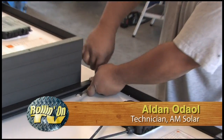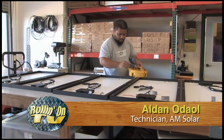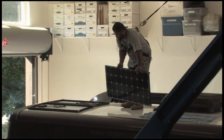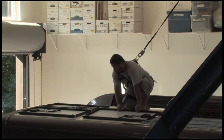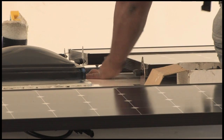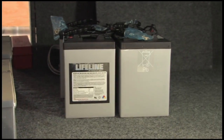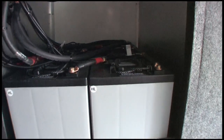Once the customer's power needs are evaluated and the hardware is selected, the crew dives in with installation. Half the battle is finding space on the roof for all the solar panels. AM Solar technician Alden test-positions the panels to ensure walking and service access for rooftop hardware. Top-grade fasteners are used throughout the project, including mounting the solar panels on the RV roof. Greg emphasized the importance of choosing the right storage batteries as an important part of a successful solar battery charging setup.